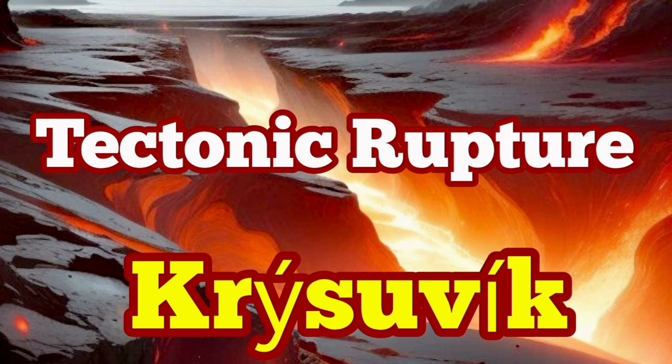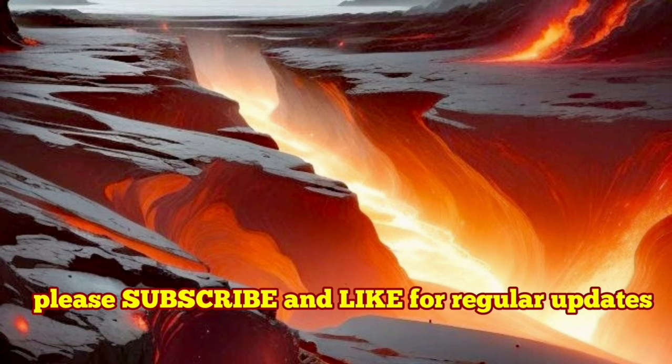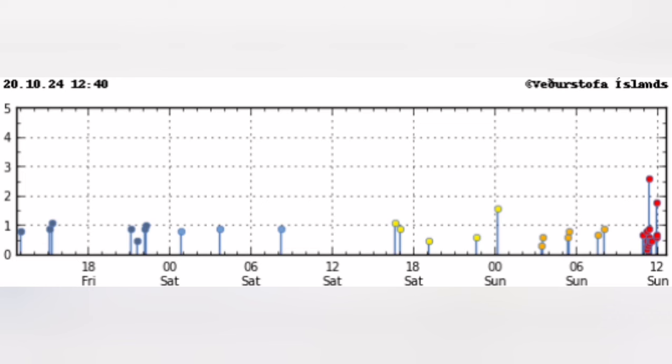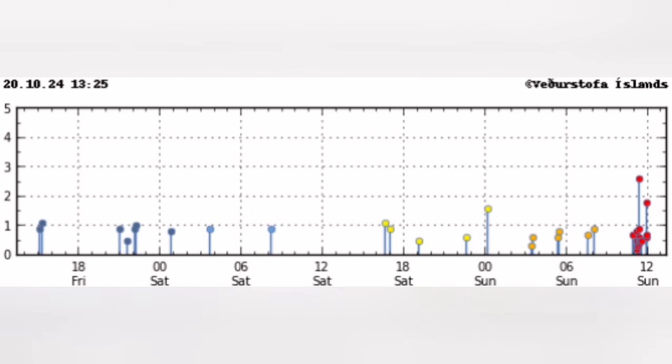We have a series of earthquakes, about 17 of them, concentrated in a small area in the Reykjanes Peninsula of Iceland, around the lake Kleifarvatn. The timing was interesting — just a few minutes ago — and the concentration of them in a certain time period.